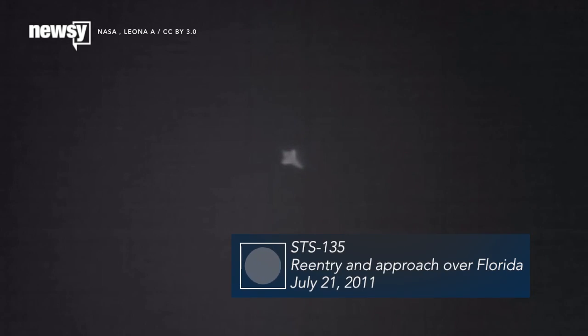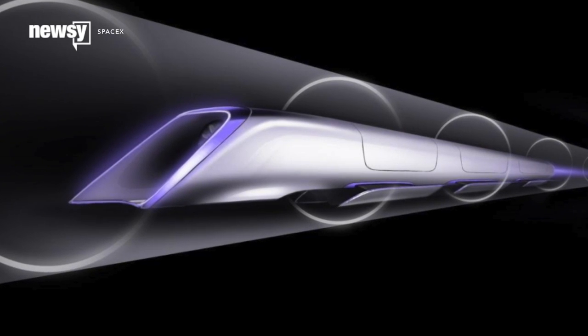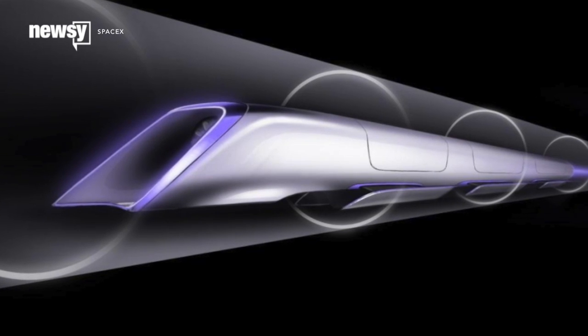Mach 1 at Earth sea level is 761 miles per hour. When your vehicle gets going that fast, you start to risk triggering sonic booms as it pushes against the air. Luckily, Hyperloop capsules would stay just a few miles an hour short of the speed of sound and ride in a low-pressure tube the whole way.